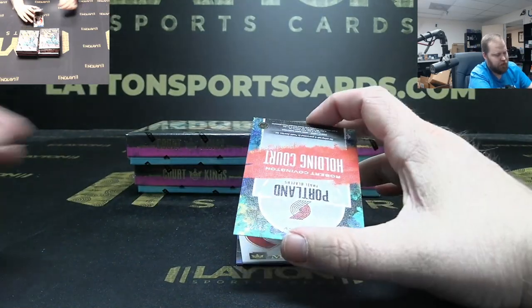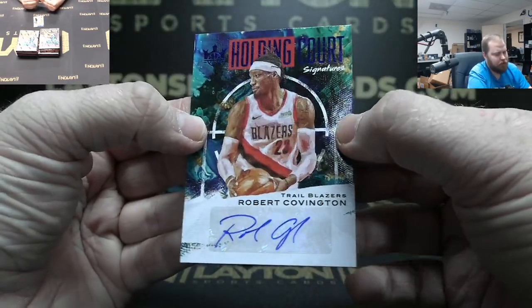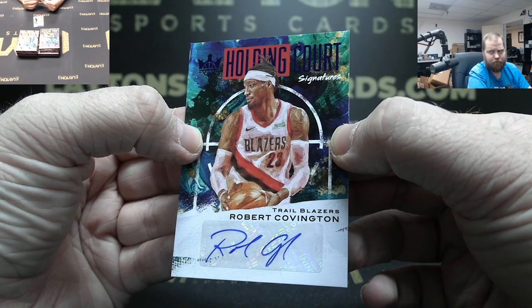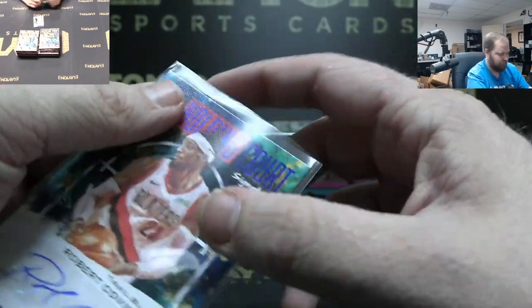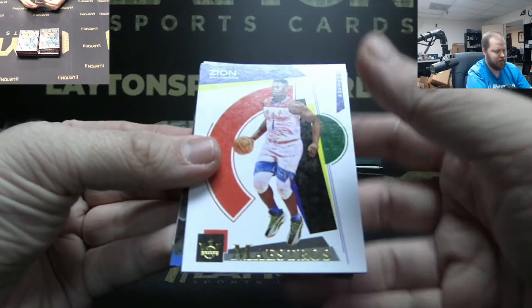Blazers auto to 25 — Robert Covington, Portland. Got a Zion Maestro!